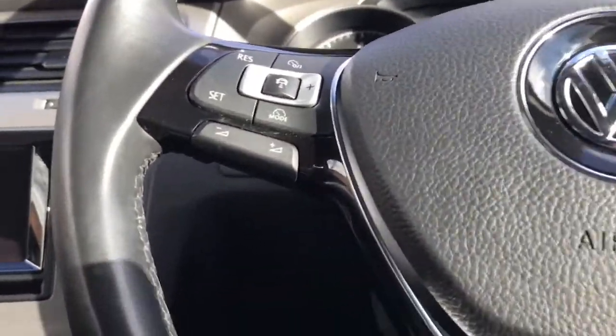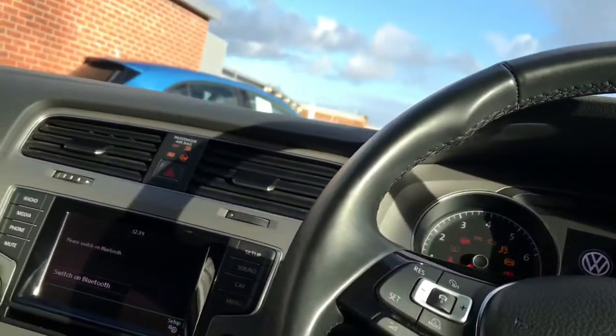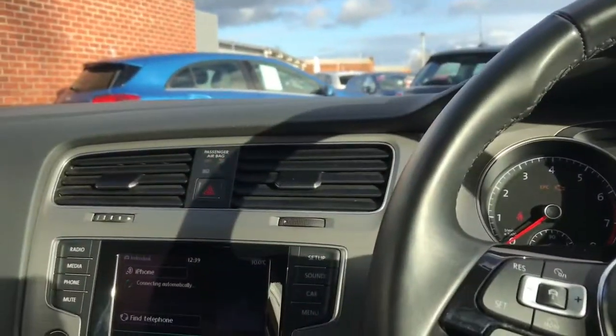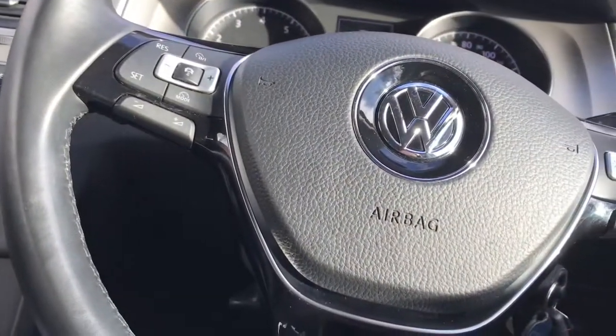Here you have a compartment which is perfect for anything you need easy access to. You do have a multi-functioning leather three-spoke steering wheel. And you've got your multi-functioning computer here as well with the 3.5 inch TFT screen, with different options available on there.